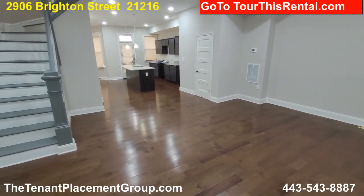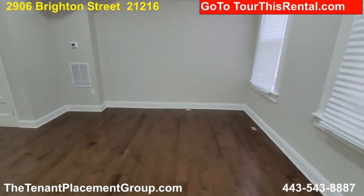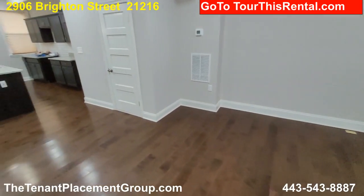Welcome to 2906 Brighton Street. We've got brand new floors — this is a total rehab. Huge living room area.